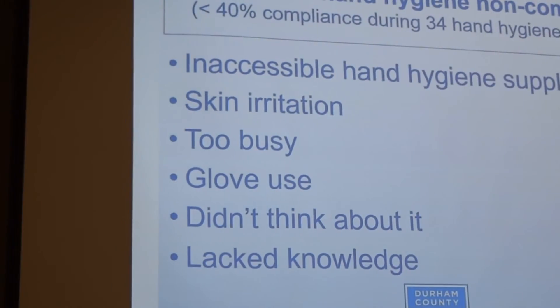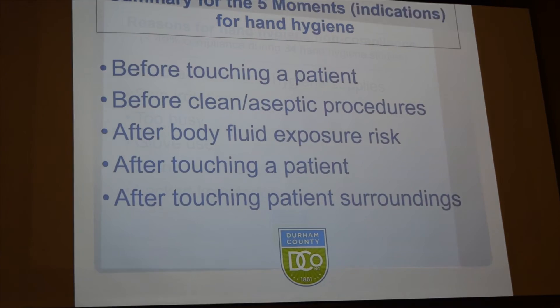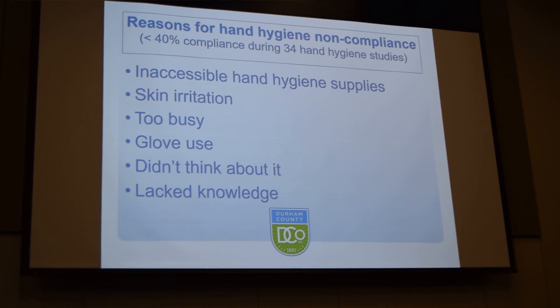Studies indicate that before an aseptic task you should be using hand hygiene. If you're working with a patient and moving from a clean part of their body to a contaminated body site, or vice versa, you should be washing your hands or doing hand hygiene. Also, you should perform hand hygiene before putting on gloves and after glove removal. Here are the five moments summarized as to when you should use hand hygiene — those are just the ones we talked about.